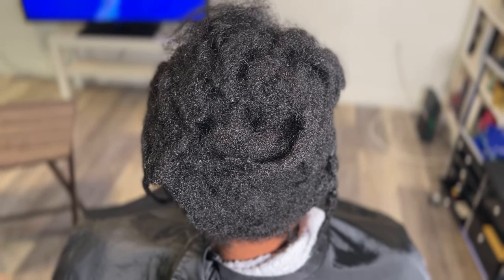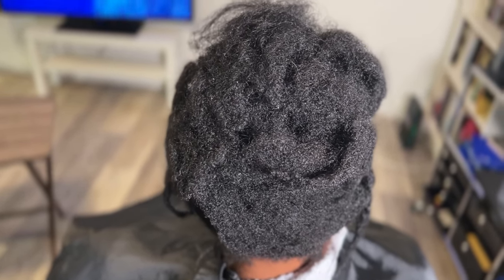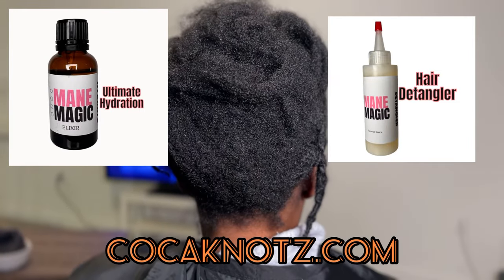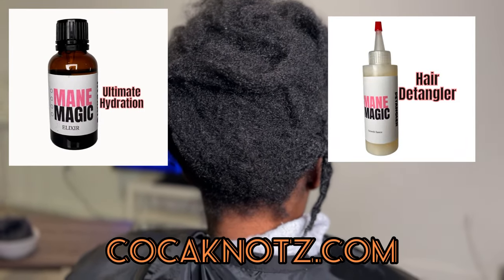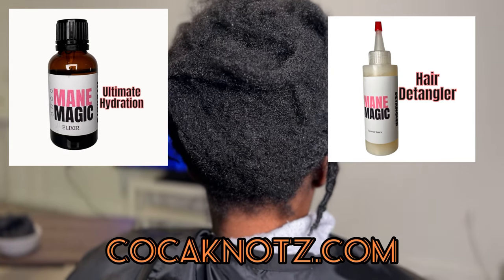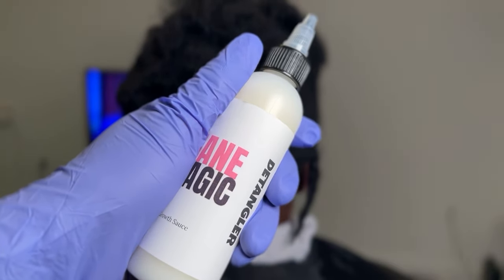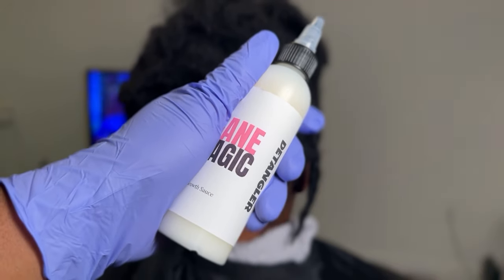Welcome back hair growers and welcome to another episode of Growing Long Hair. In this video, I'm going to be using two main products: the Maine Magic Elixir and the Maine Magic Growth Sauce, the Ultimate Hydration and the Hair Detangler. You can find them both at coconuts.com.